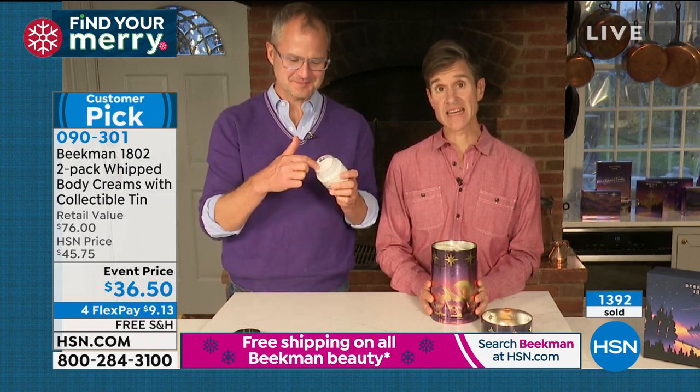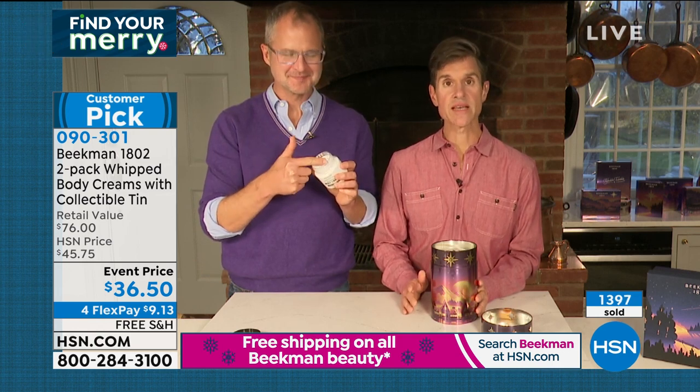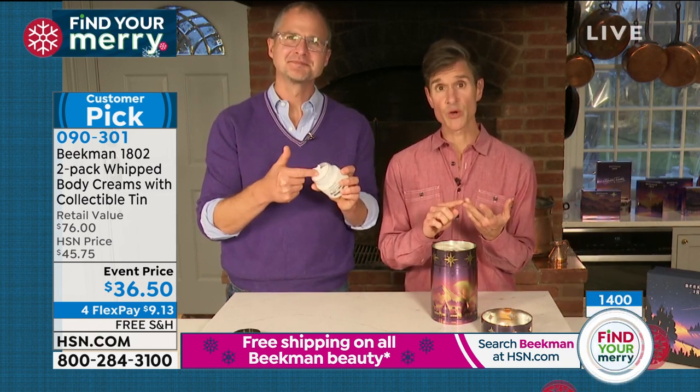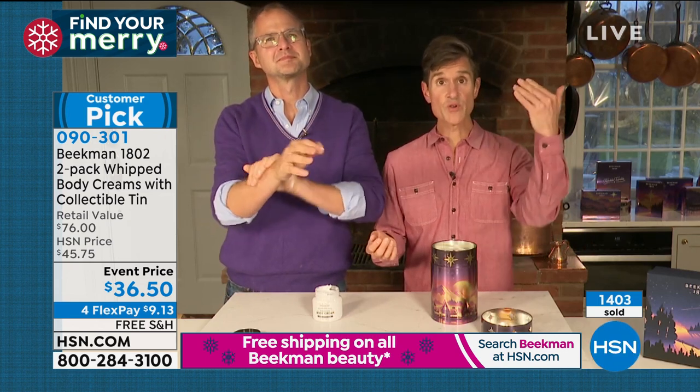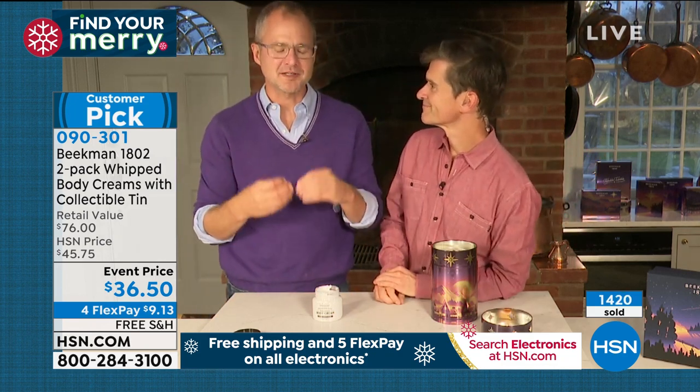The body cream is the number two selling product in our entire line. What makes it so different is it's packed with argan oil, shea butter, goji berry, milk thistle, and grapeseed extract — all those incredible ingredients — but we use goat milk as the delivery system. It never feels greasy, so even with all that moisture and nourishment, your crepey skin areas, dry elbows, dry heels, itchy winter skin — all gone. And the coolest part is it's in the new collectible tin, the holiday twinkle twinkle tin.